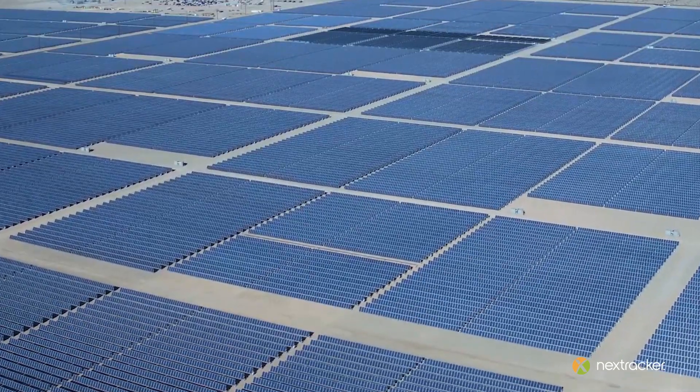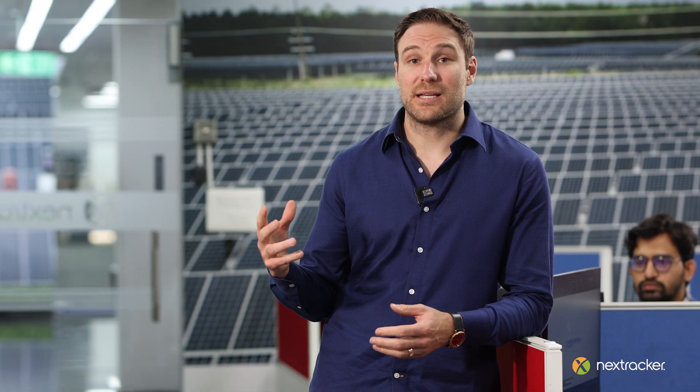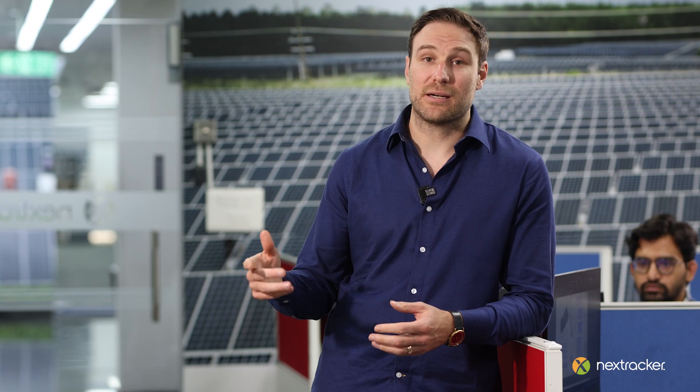This helps in choosing the right coating for different regions. We pass it through here to make sure that quality is synonymous and the value is there for both NextTracker and our customers.